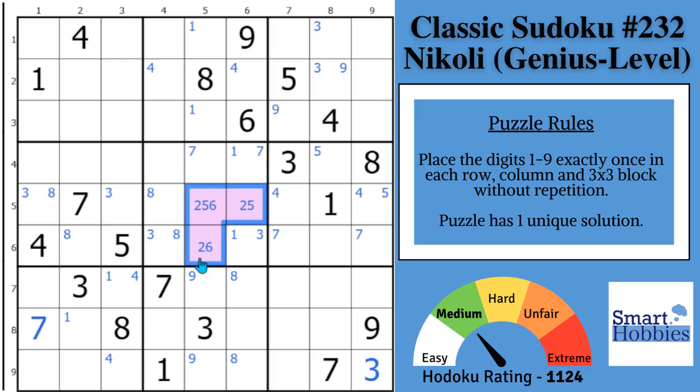This is the first overlooked strategy that most solvers will miss — this is called a naked triple. The 2, 5, and 6 have to be in these three cells; nothing else can go there. And 2, 5, and 6 cannot be in any of the other cells in the block, creating additional restriction.